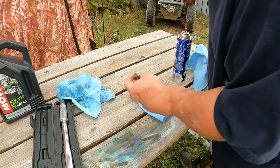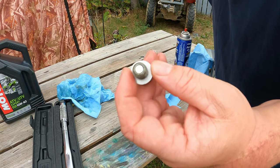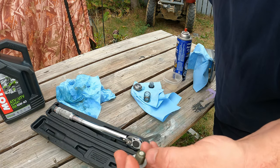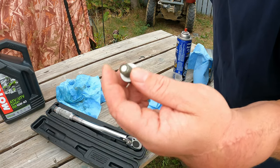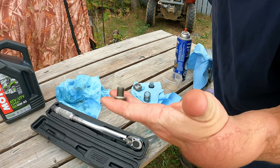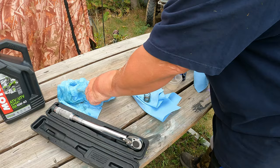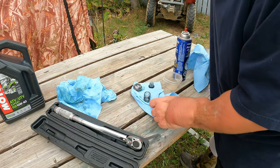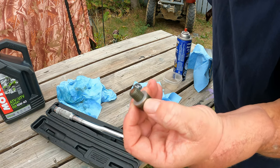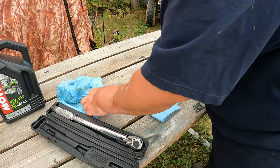Here is the drain plug — it actually has a magnet in the end to catch any metal shavings. It's a very strong magnet. I didn't see any metal shavings on it when I pulled it out; I also checked the shop towel I used to clean it off and didn't see any shavings at all. So far looking good. Set it aside — it's clean and ready to go back in. It has an aluminum washer that is still in great shape on its first oil change.